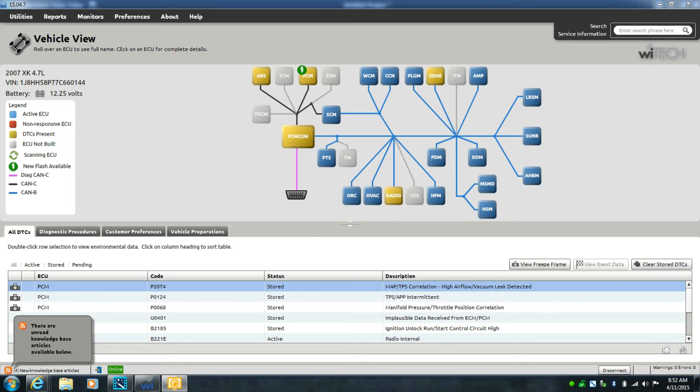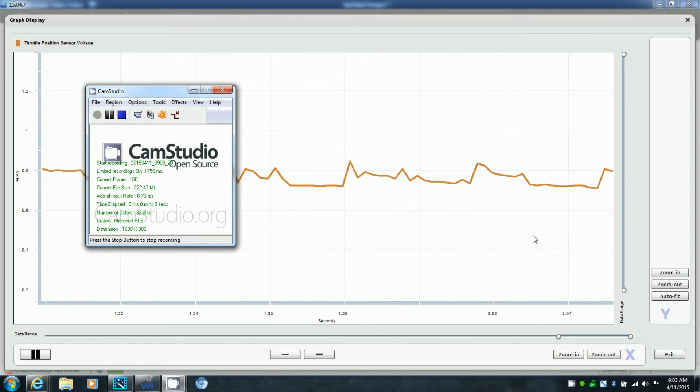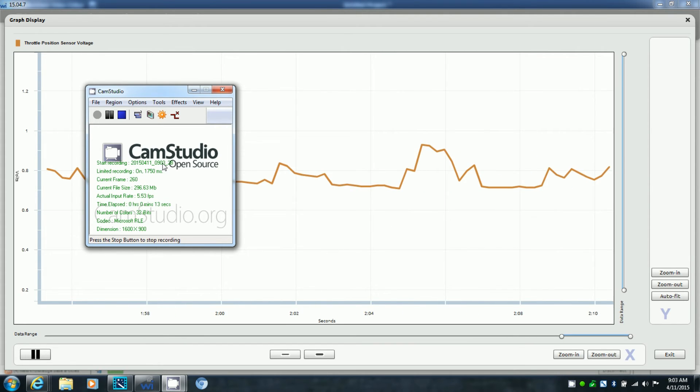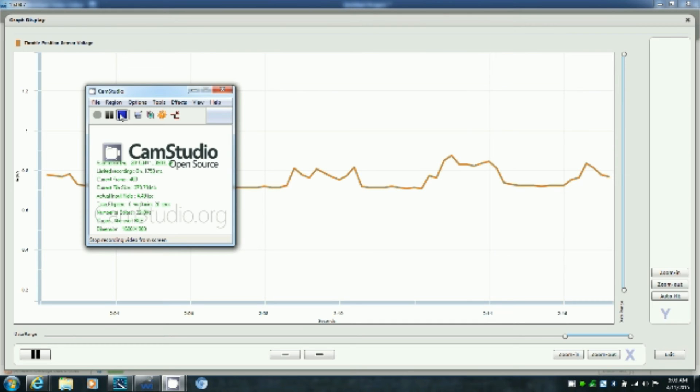We cranked the vehicle, got under the hood with the scanner running live data, moved things around, and recorded screenshots. Here's the live data happening in real time — you can see lots of peaks and spikes, ups and downs. It should be straight across the board, but the signal is so erratic the engine controller thinks someone is repeatedly pressing the throttle. That's causing the crazy RPM swings, the stalling when it drops too low, and the RPM flaring up and down. There's definitely a problem there.